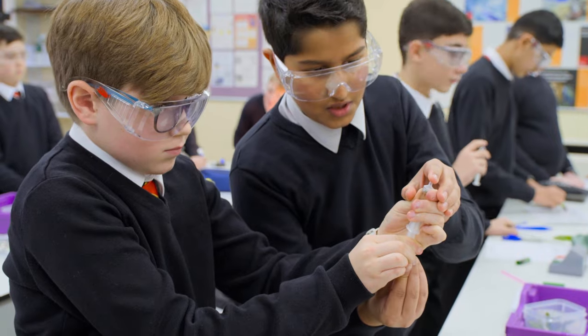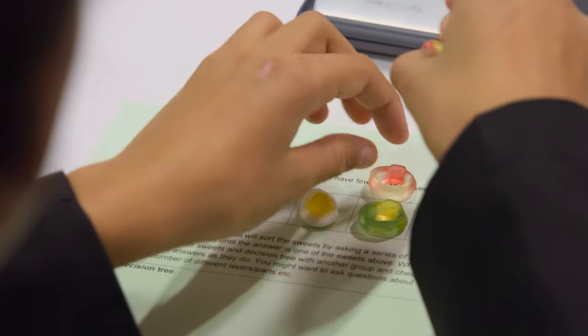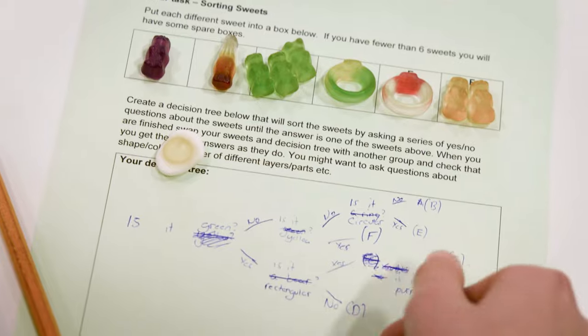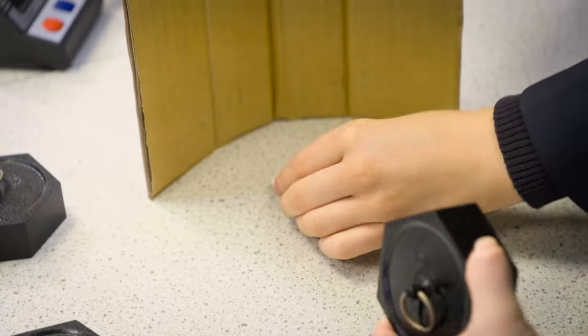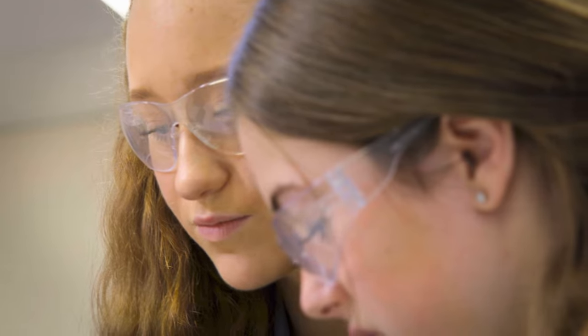Aimed at teachers of students aged 11 to 14, the resources have been designed to support teachers to embed more practical learning into their lessons. For each there's a video demonstrating a simple classroom experiment to introduce the topic, accompanied by downloadable lesson notes and worksheets.